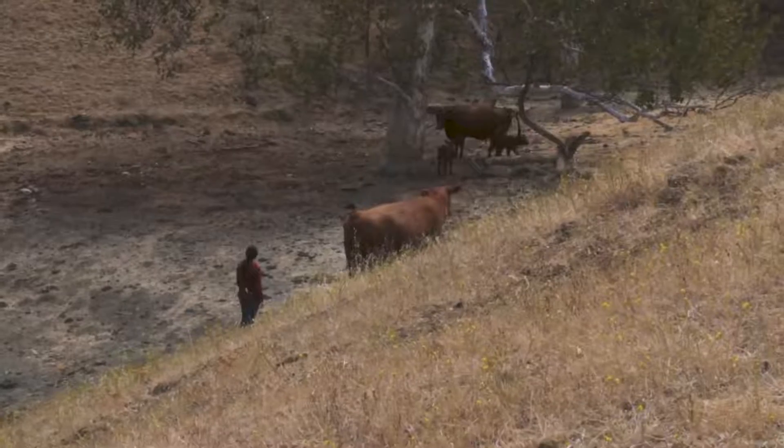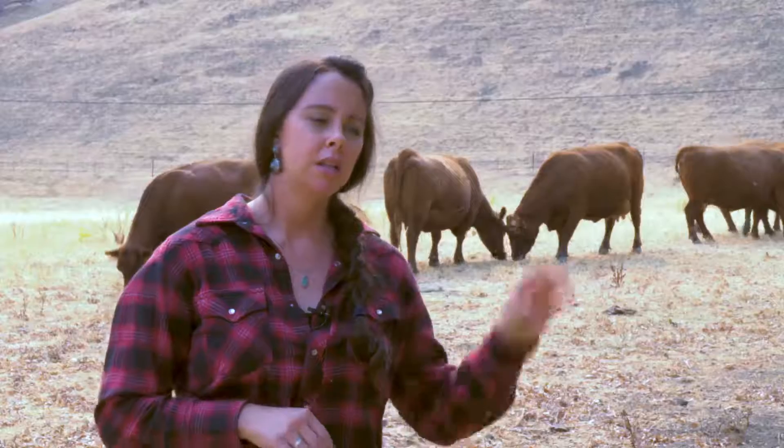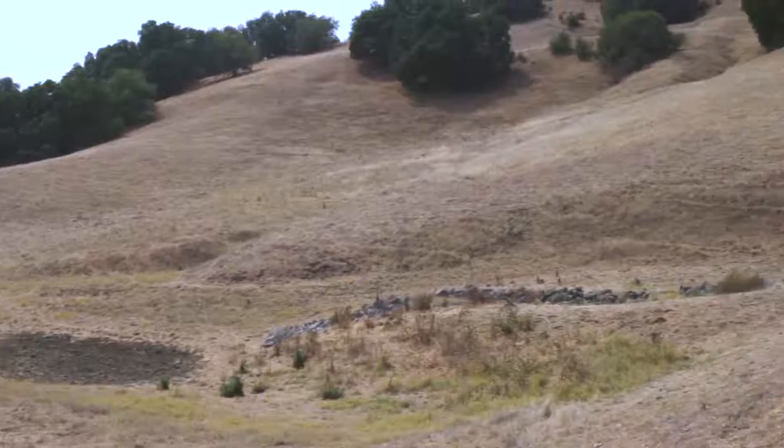We run predominantly on springs and ponds on this ranch. The top part of the ranch has a couple ponds and two springs, but the ponds have dried up and the springs are trickling.